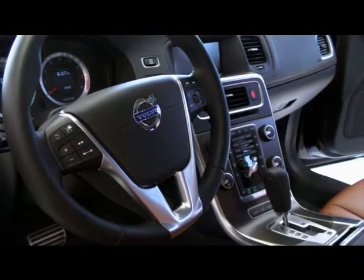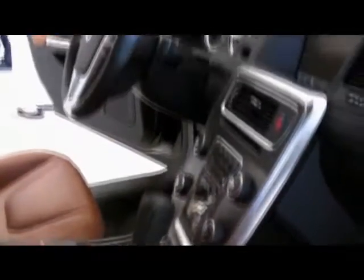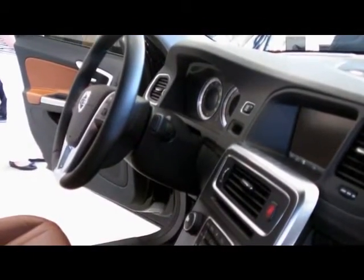Even the floating center stack and instrument panel are oriented suggestively toward the driver, eagerly awaiting their command. The steering wheel — it's thick, it's solid, it's purposeful.